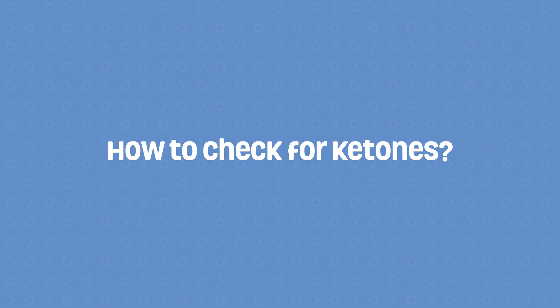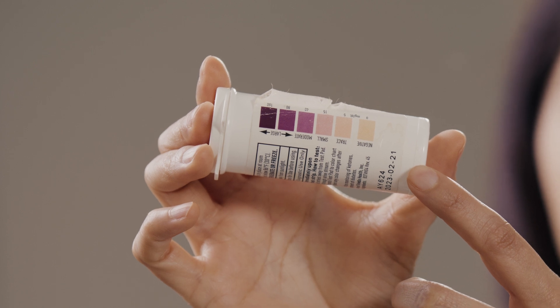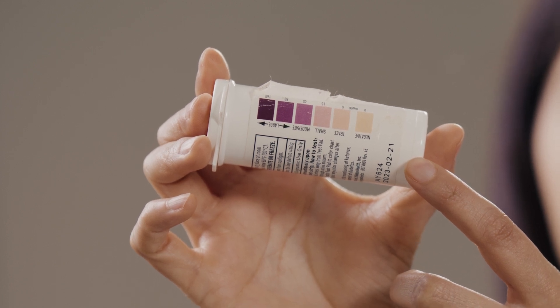When blood sugar levels are above 250, or when sick, an individual with diabetes should check for ketones by urinating on a ketone strip. I have an example of some ketone strips here, and you can use these to check from purple to beige — for high to trace to no amounts of ketones. It's important to follow your doctor's plan when moderate or high ketones are found.